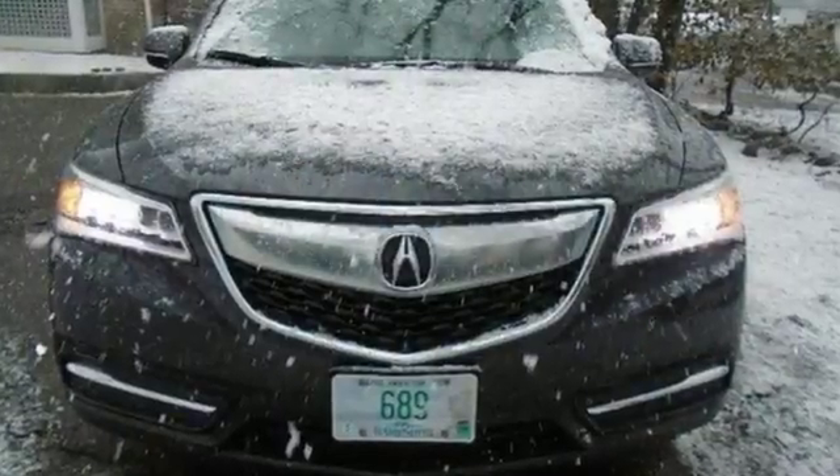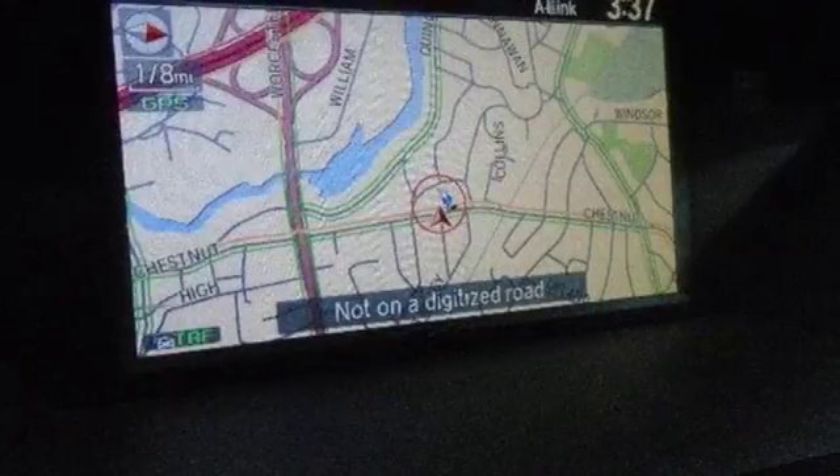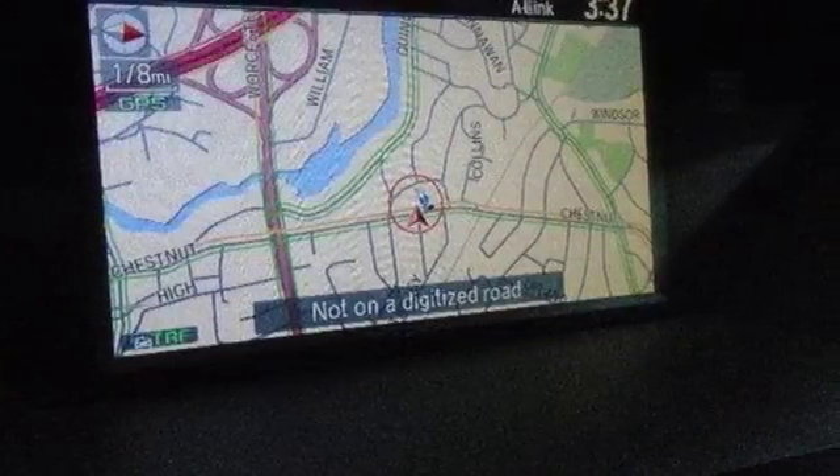Car and Driver notes it seems Acura has taken one of our favorite luxury SUVs and made it incrementally better. Luxury, performance, Acura. Take it for a test drive today.